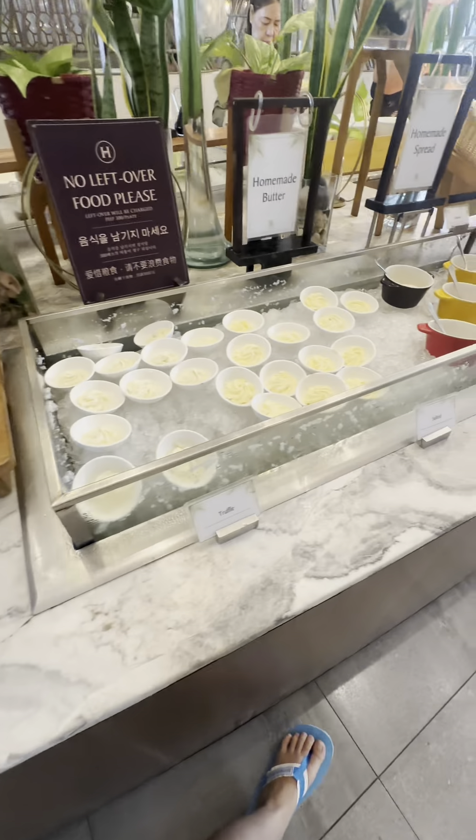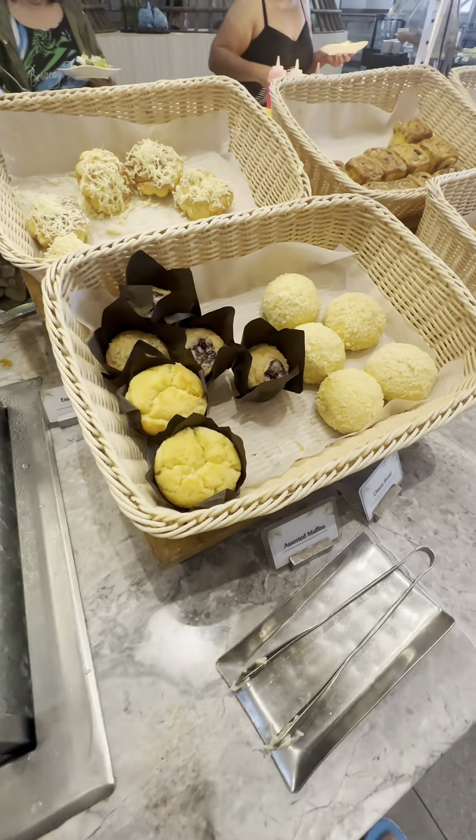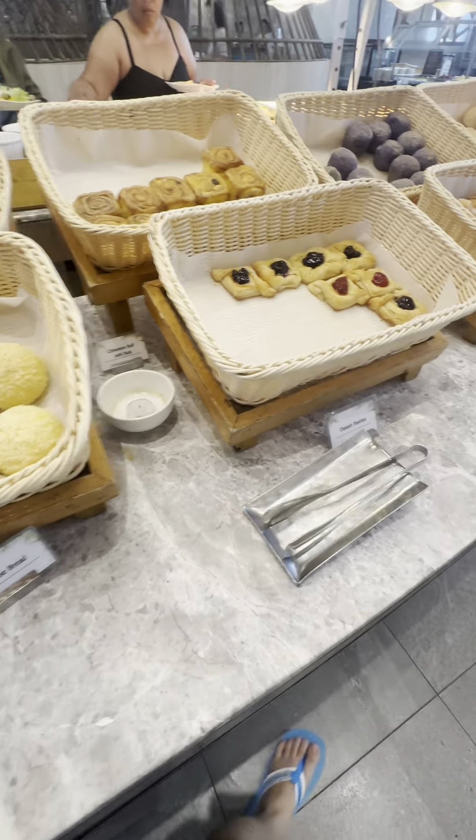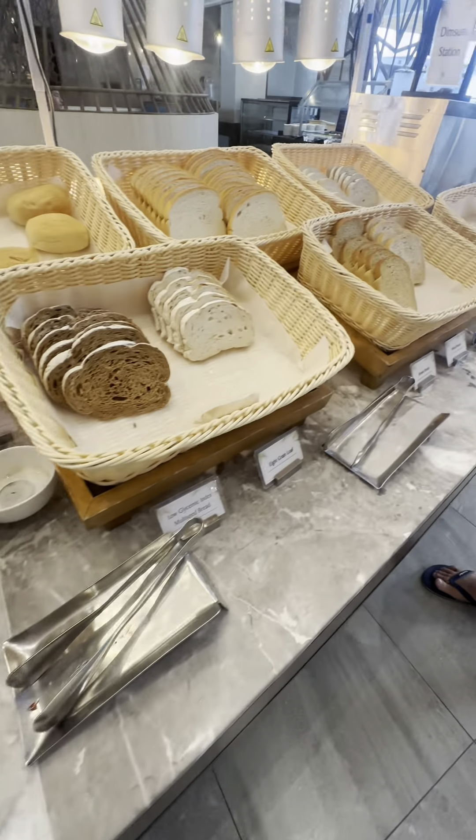On the other side, you'll find homemade jams and spreads, butter, and all different kinds of bread. Of course, my favorite is the ube pandesal and the pandesal. You can heat it up in their toaster.